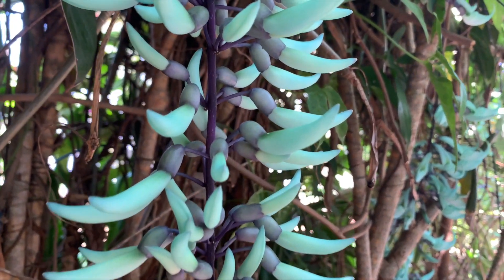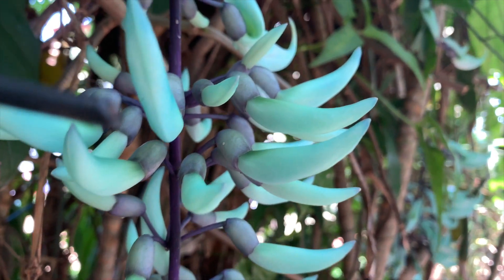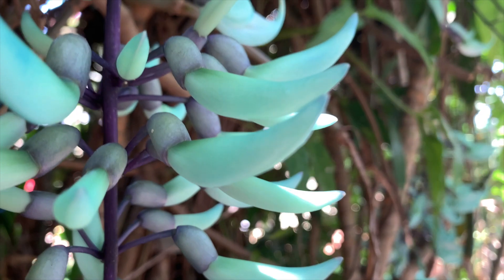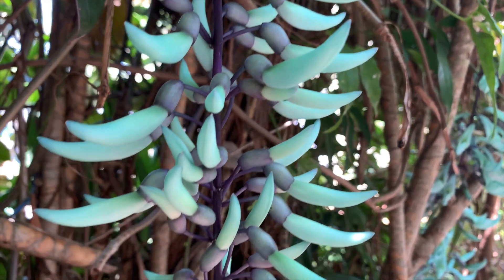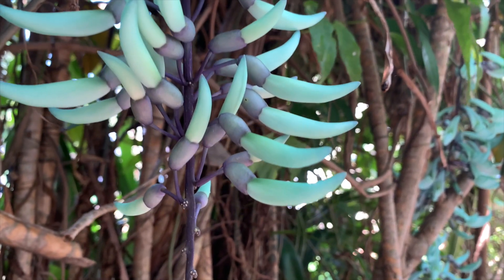Luckily for me, this one just popped up amongst a jumble of plants in my garden, but they are notoriously difficult to get to seed because they actually rely on bats to pollinate them. The bats hang upside down to get to the jade vine's nectar, and the plant then brushes pollen onto the bat's head while it drinks. It then moves onto the next plant, which collects the pollen and shares some of its pollen for the next plant after that.